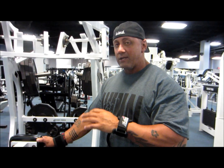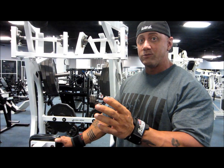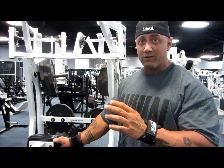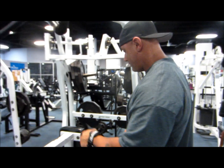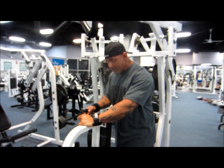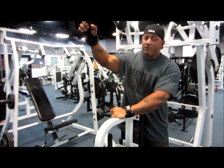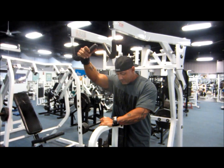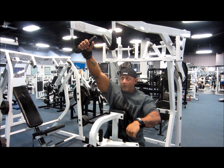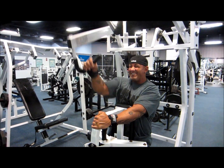Not too heavy, not too light. You want to make sure you get a good stretch because we're doing full range, partial range, everything in between right now in the off-season. Stretch, contract, stretch, contract. If you're watching this, don't load up more weight than you can use — the form police are going to get pissed. Nice and easy. I like the brace here with the other hand. Stretch, squeeze, stretch, squeeze.